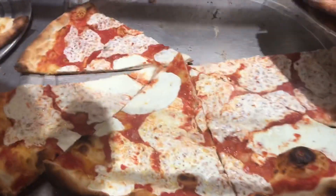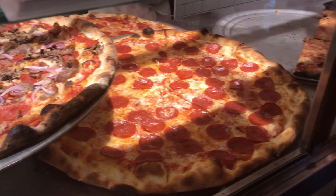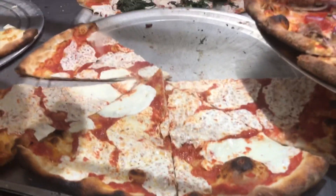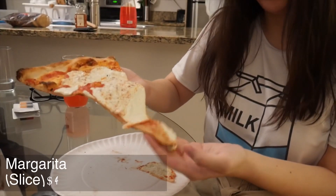So our next stop was Joe's Pizza. We've heard many good things about it and, as you can see, the place has a lot of variety in the types of pizzas that you can see. We ended up just buying the margarita slices, and it took about 10 to 15 minutes to get back to the place we were staying, so that might have affected the quality.